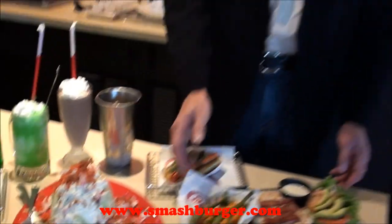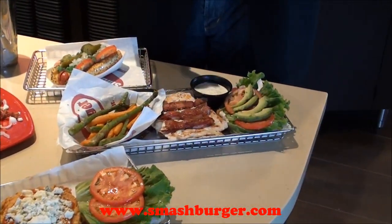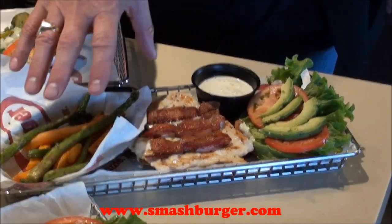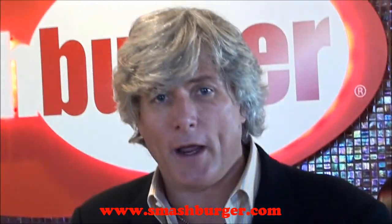We have great chicken sandwiches. This is our grilled avocado club — really nice pounded grilled chicken, seasoned to perfection, grilled on the flat grill. And we're featuring this today with our veggie fries, which are a great kind of flash-fried version of green beans, carrots, and asparagus spears.